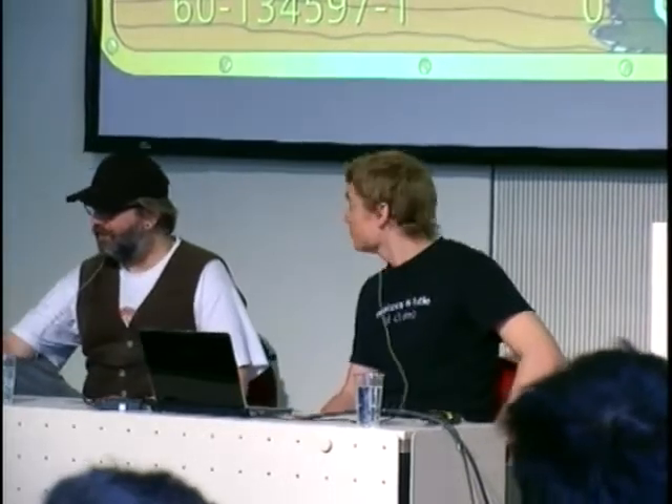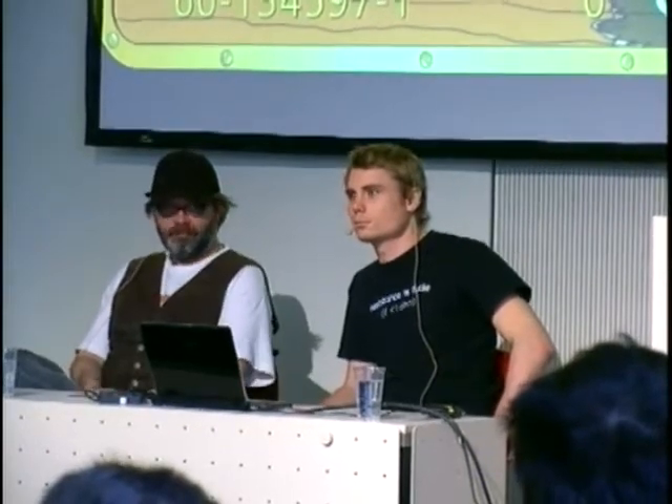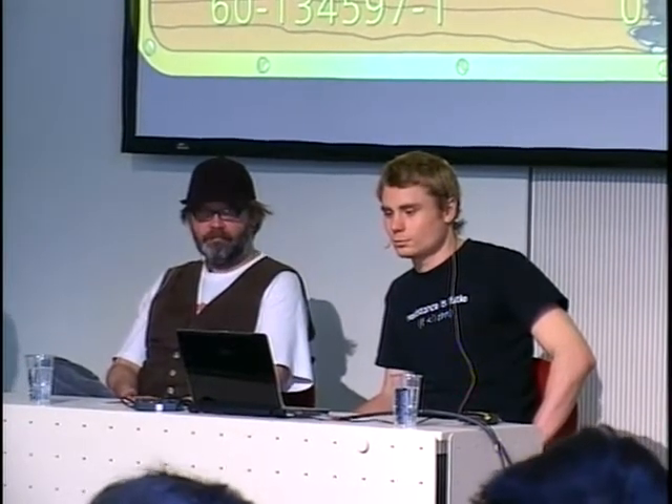Welcome on day 4 at 12:45. The next talk is about smart card protocol sniffing — a technical talk with an all-around attack on real smart cards in Switzerland. Please welcome Marc-André Beck and Bernd Fix.